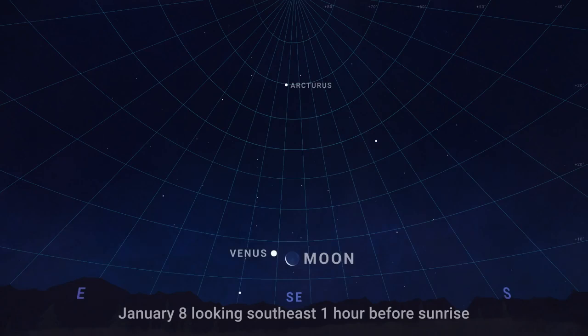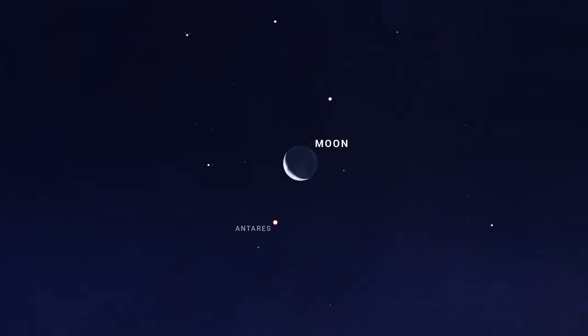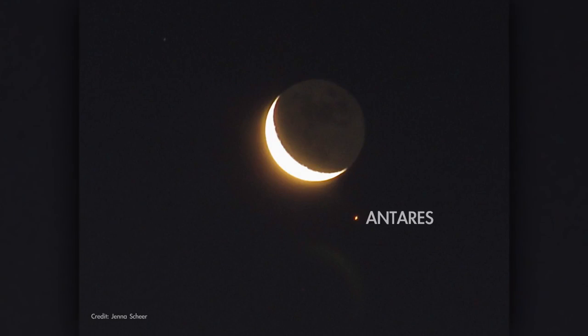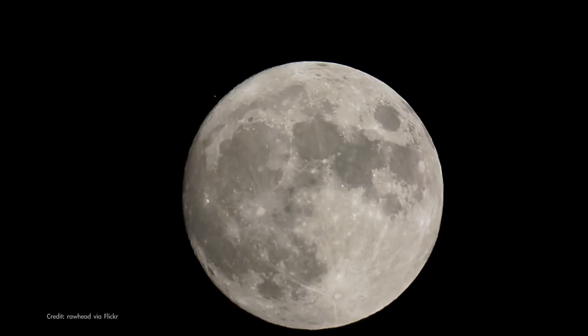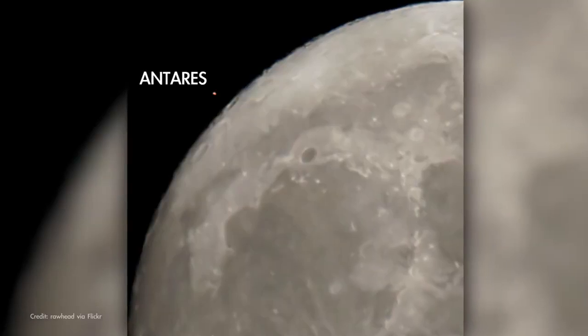On January 8th, in the hour before sunrise, look for brilliant Venus rising with a slim crescent moon in the southeast. Bright star Arcturus hangs high above them. The moon will appear quite close to the red giant star Antares, the fiery red heart of Scorpius, that morning. And for observers in parts of the western US, the moon will actually occult, or pass in front of, Antares as the pair are rising that morning.